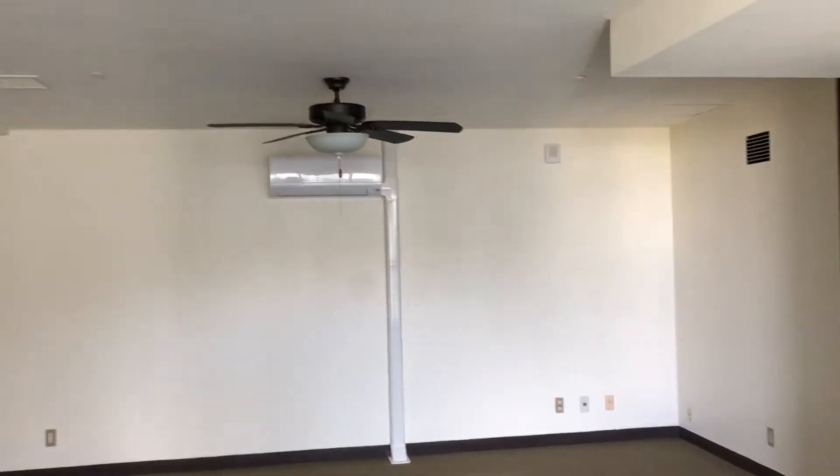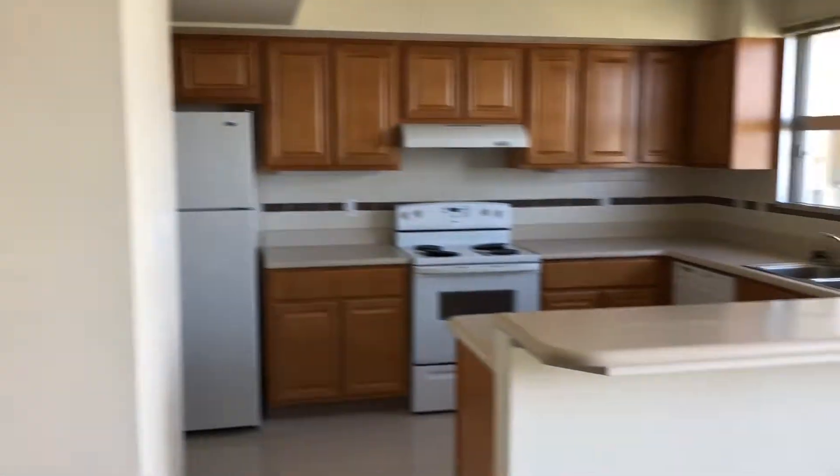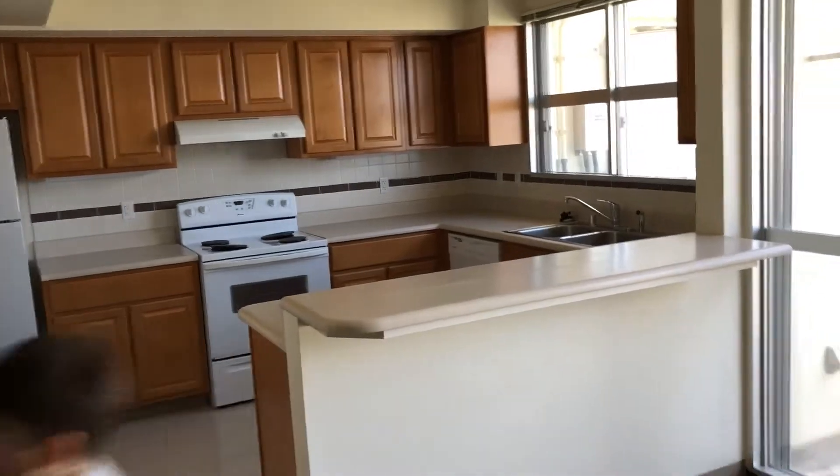Yeah, this one's way better than the other one. I think each one of the big rooms has one of these. Here's the living room area, and this is what the kitchen looks like from the dining area.